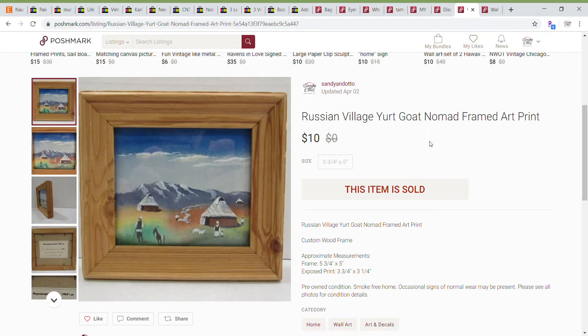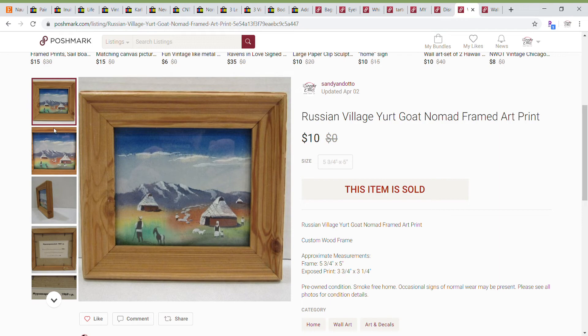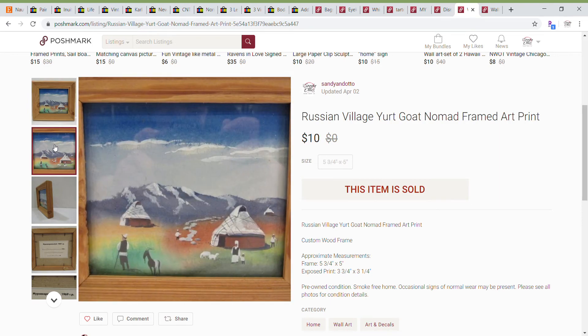Next up is a picture that I sold on Poshmark. I do cross-list a lot of items — a lot of the vintage items I sell on eBay I also cross-post on Poshmark because there's a lot of interest and people do buy these items. This was a very small print — five by five where the picture inside was three by three. The back had a nice interesting tag on it, and I took a guess that this was some kind of a Russian village. Really cute print — considering how small it is, it's very detailed. This sold for a best offer of $10.